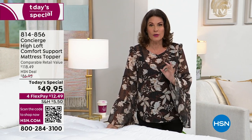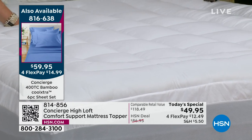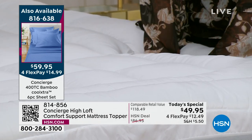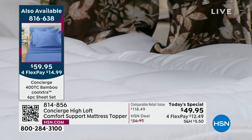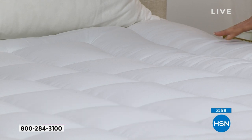Whatever size bed you have, the price is the same — $49.95, even for a king or California king. If you have a split bed, get two twin XLs. For flex payments, these features don't usually come at under $50. Just sink into it — it relaxes you. The world is stressful, and when you climb into bed at night it should be the best part of your day. This is something you use every single night — hopefully eight hours — and you'll own it for years.